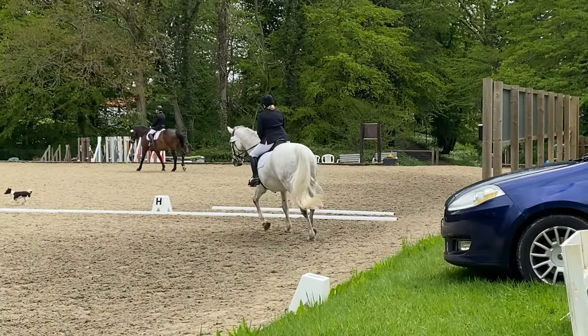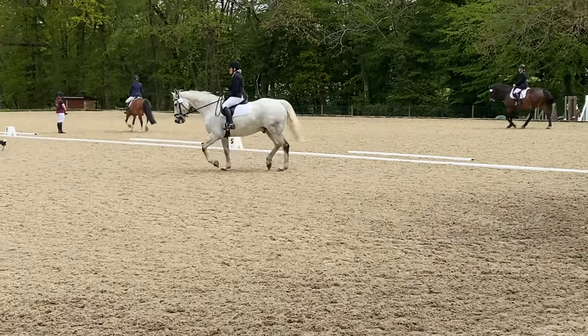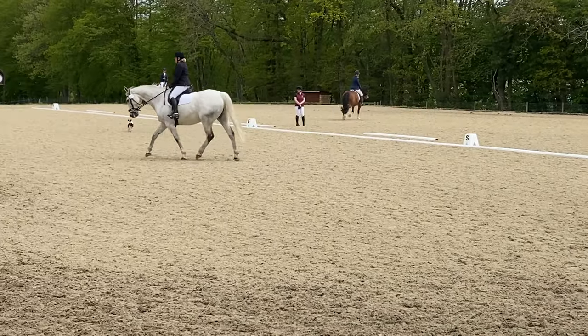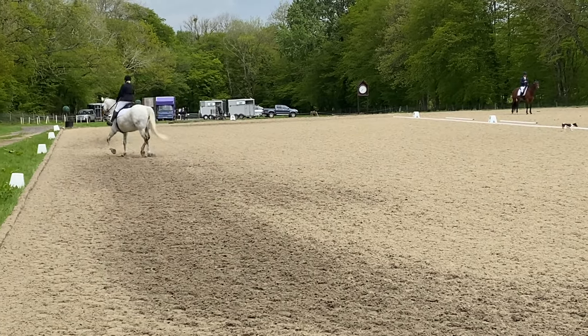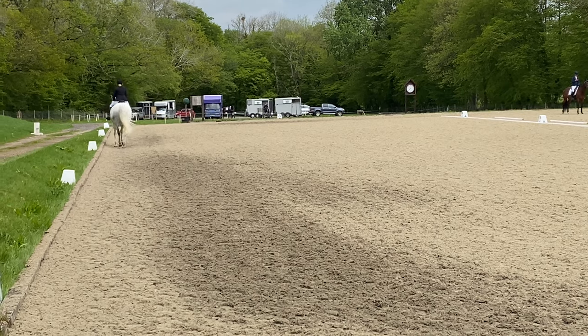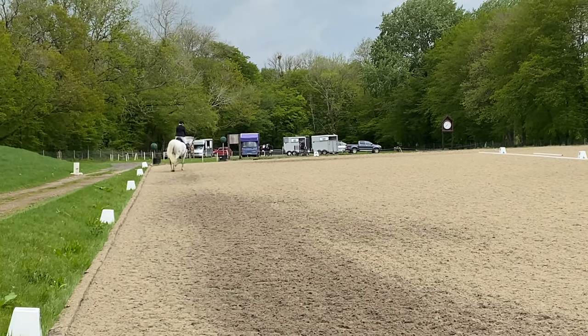Here she is doing the test — that's the judge's car. I had a real prime-time seat. As you can see, there's a dog that actually ran across the arena as she was doing her test — someone picked him up quickly. I thought that was really good of Lyric not to get distracted by the little dog. So here's a little look at her test, and then it was off to see how she actually did.